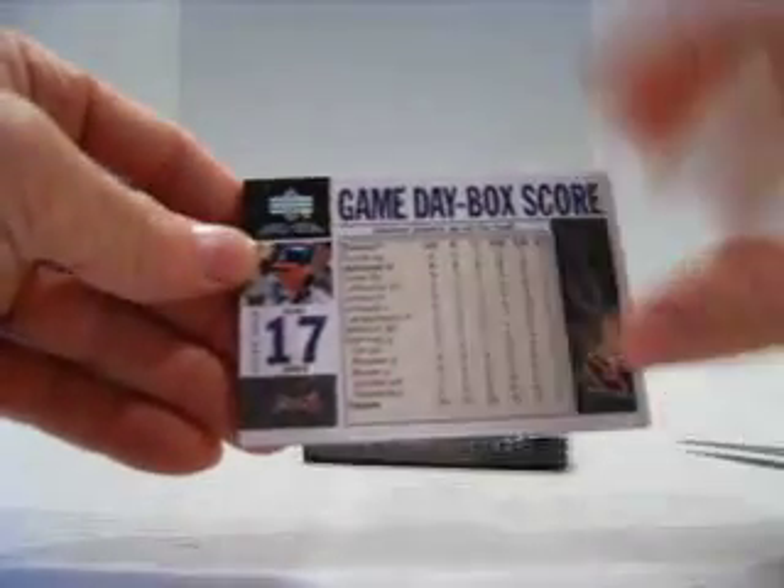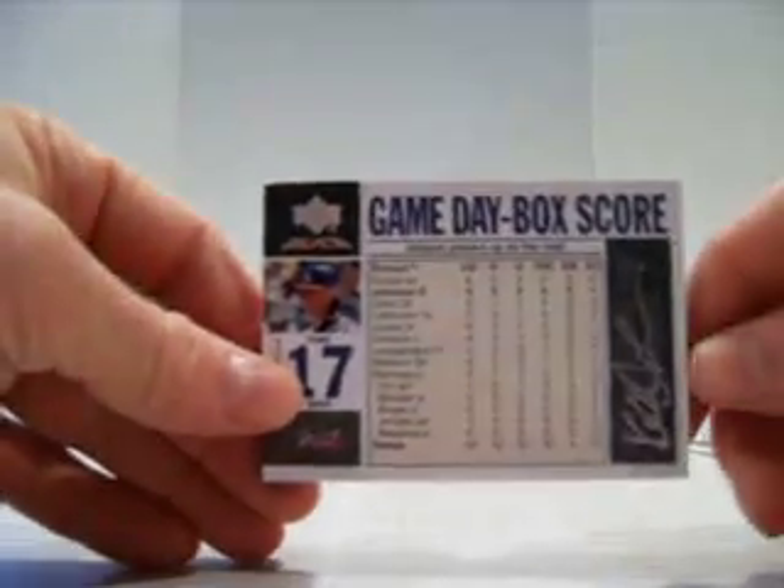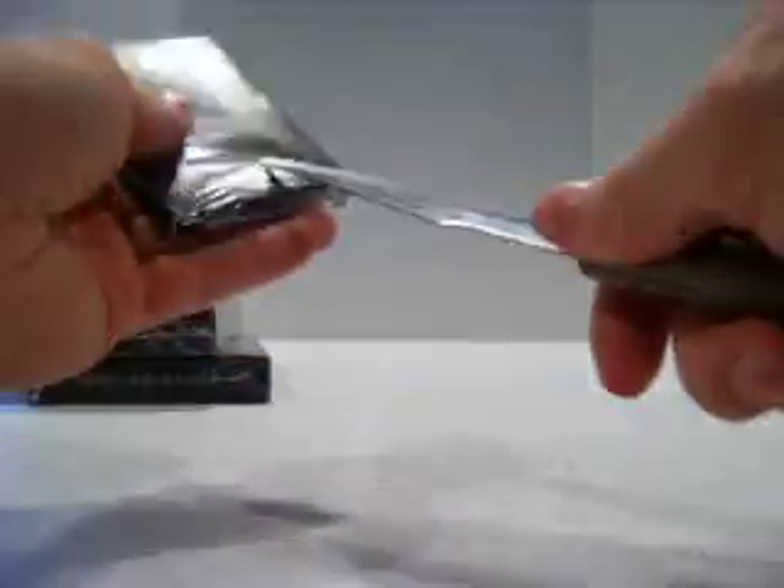Pack number 3. We have the Game Day ticket for the Braves — this is Johnson, numbered out of 50. I hate the Game Day tickets.